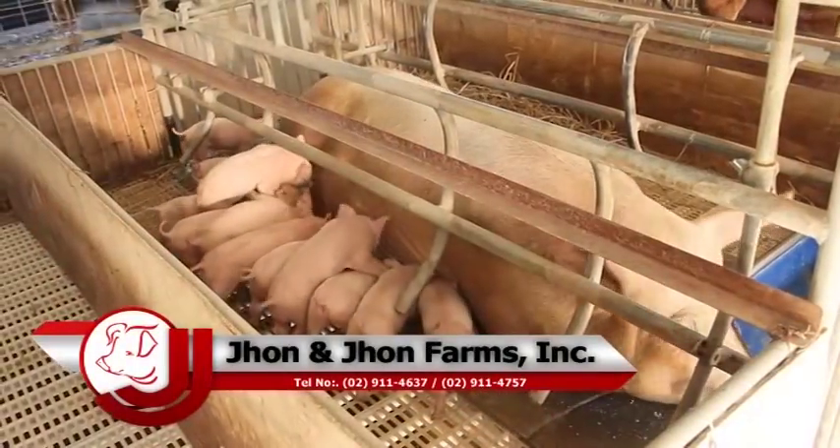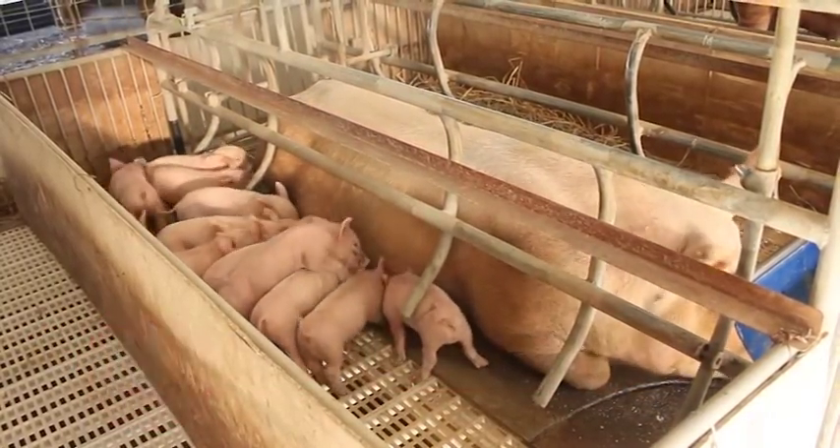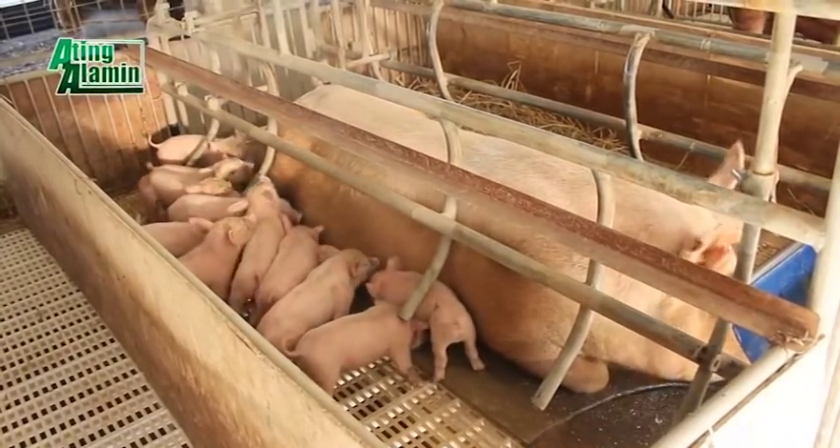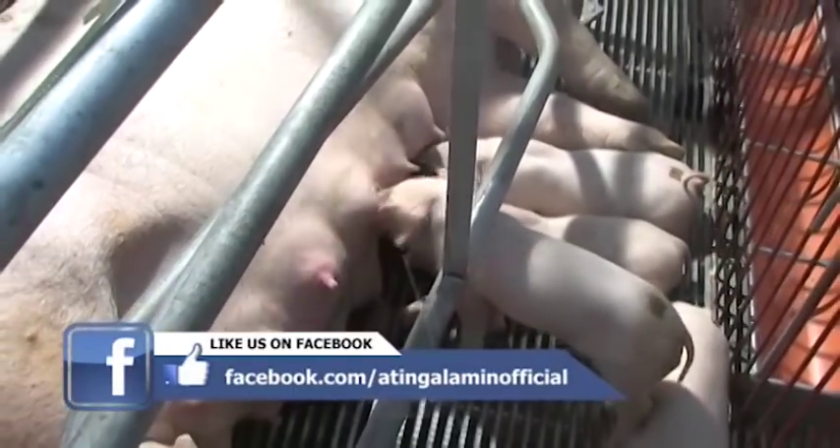Ano ba ang tama, Chito? Ayon sa American journal, yung 5 to 6 months ay pwede nang ipabulog. Pero ang sabi namin ay 7 to 8 months at least mga 140 kilos. Pag 5 to 6 months old pa lang, mga 100 to 120 kilos pa lang — masyadong bata pa at hindi pa sexually mature ang gilt. Normally, iintayin mo ang third heat niya — palalampasin ang first at second heat, diyo sa third ka magpapabreed.